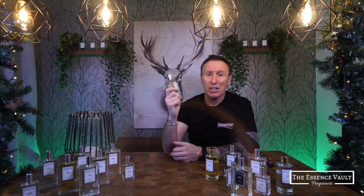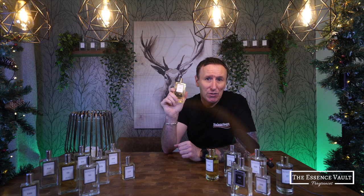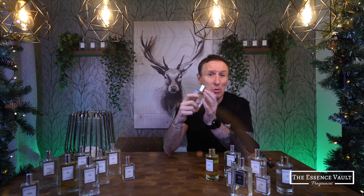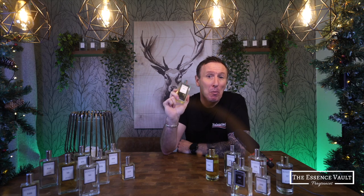The Essence Vault fragrances are all vegan friendly and cruelty free, and they come with free shipping when you spend over £45. I want to say that I'm in no way sponsored by the Essence Vault and I'm not being paid to promote their products. I also paid for all of these fragrances with my own money and none were sent to me for free, so you can trust that these are my own unbiased opinions.